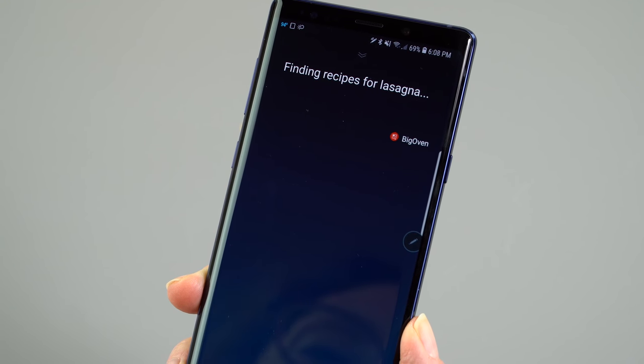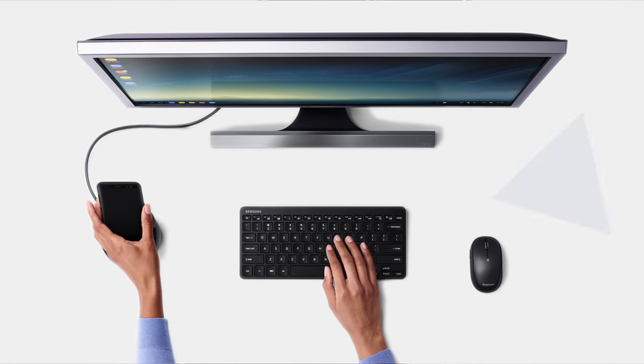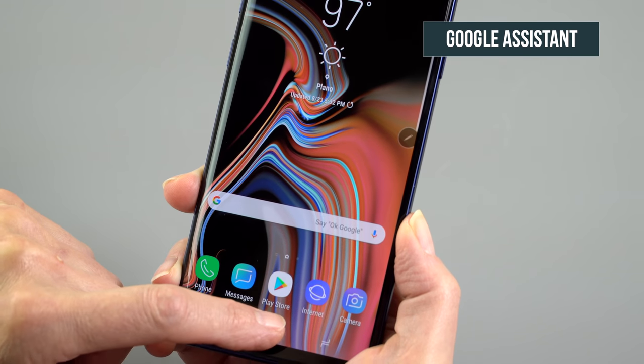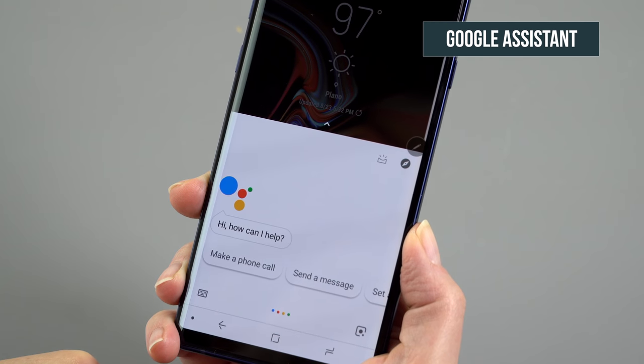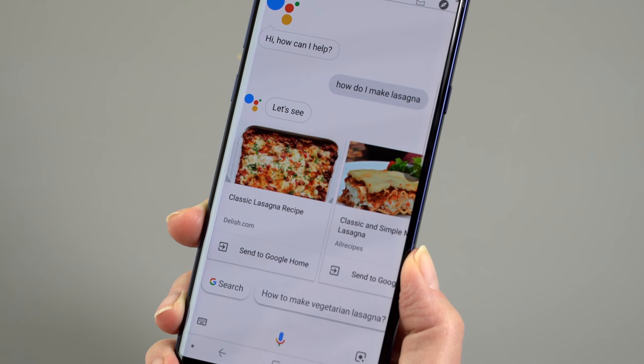It also supports Samsung DeX. If you want to plug it in via USB-C to HDMI cable, you can try to turn this into a desktop. Samsung has been pushing this with their tablets — the Galaxy Tab S4, for example. We've seen this done again and again in the ancient days by Motorola, and then with Windows Phone as well.